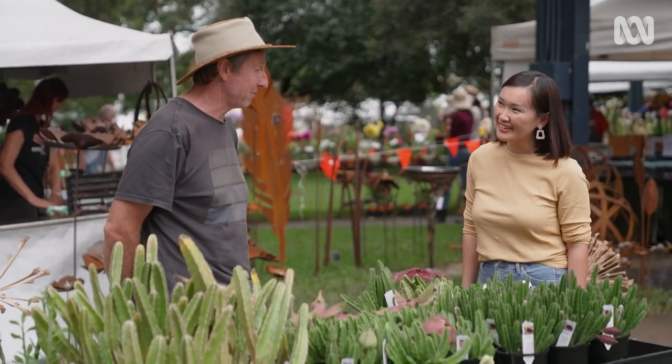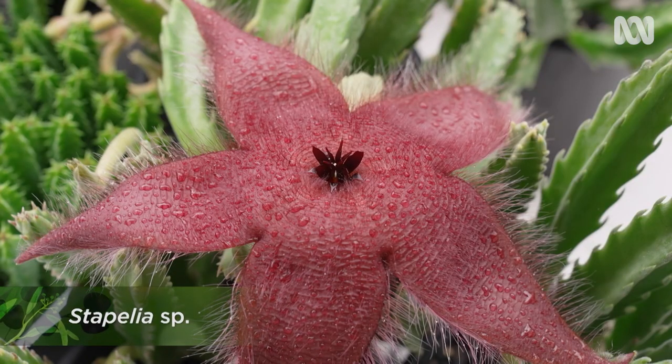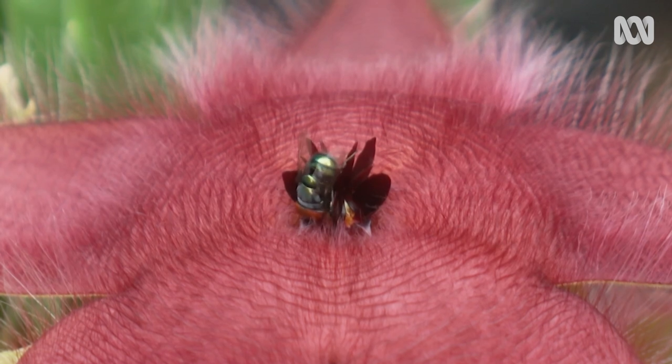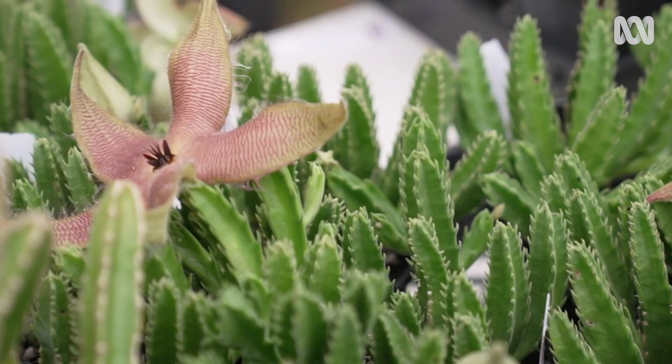I love stapelias. I've been growing them for probably 20 years. What do you love about them? Well, the flower — they're striking. They've got furry petals, which are absolutely amazing. They actually attract flies — flies are their main pollinator. So does it mean it smells? It does. Some of them smell like dead fish. Some smell like a dead cow.